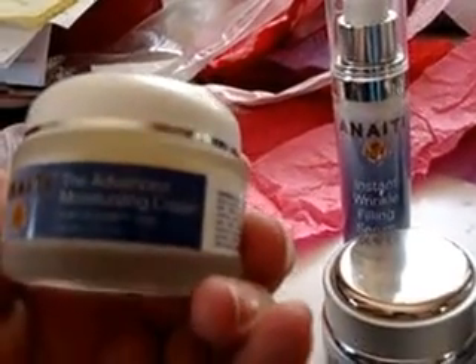Anaiti — let me take a close look at what that looks like — they put out a moisturizing cream which is for overall wherever you need your skin to add a little moisture. Not just your face, but your elbows, your knees, your heels.